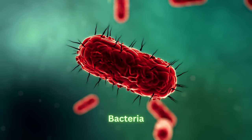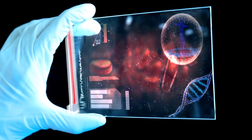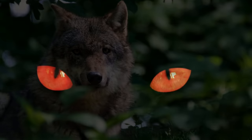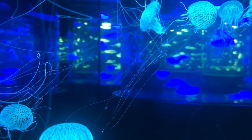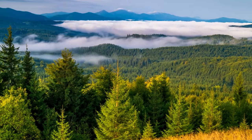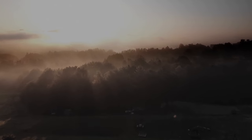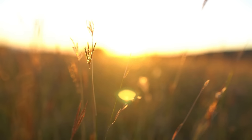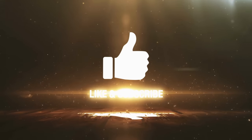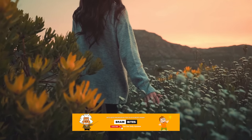Beyond fireflies, jellyfish, and deep-sea fish, some fungi, bacteria, and even certain marine plankton exhibit this awe-inspiring phenomenon. Scientists believe these adaptations have evolved for a variety of reasons, including attracting mates, deterring predators, and camouflaging in the darkness. Bioluminescence truly illuminates the wonders of nature, reminding us of the incredible diversity and adaptability of life on Earth. Thank you for joining us on this journey. Don't forget to like this video and subscribe to our channel for more fascinating insights into the natural world — keep exploring and stay curious.